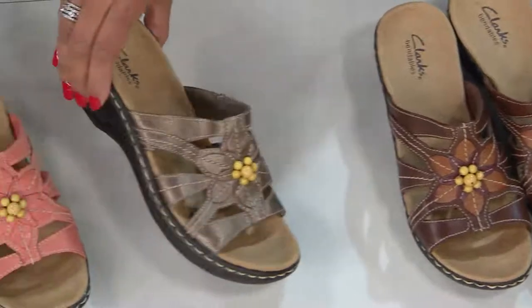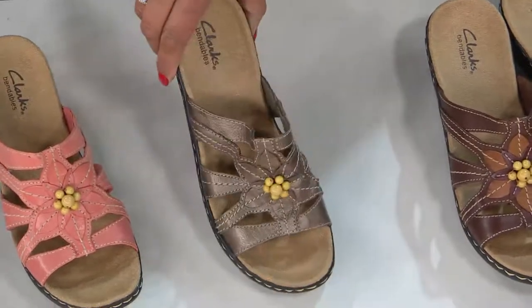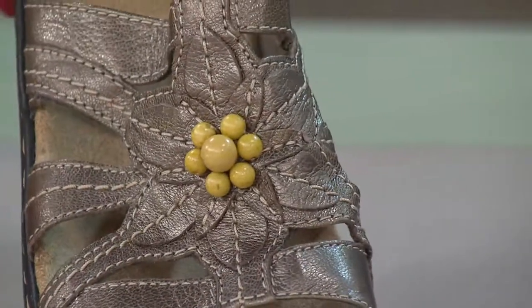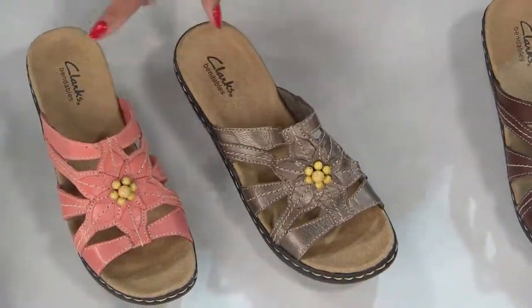Then we have pewter — here's your metallic. It's a slide. Who doesn't love a slip-in-and-go shoe? And look at the layers of leather to create that floral detail.